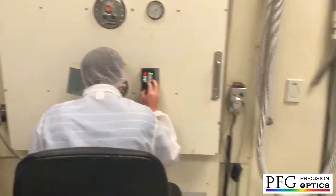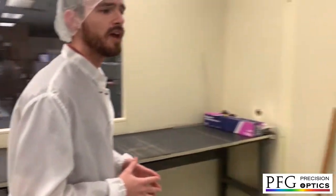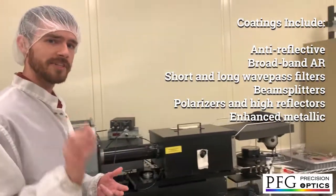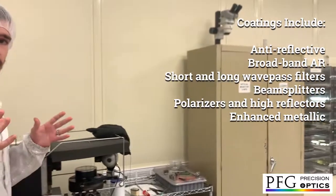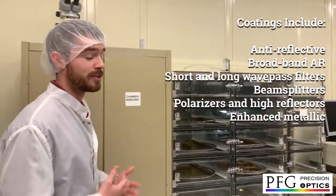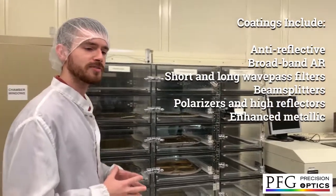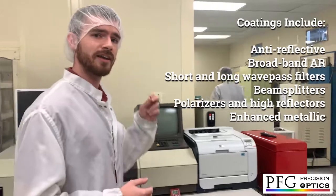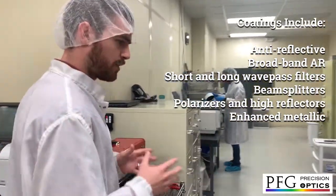Some of the other coatings that we apply using these chambers are typical anti-reflective coatings, dielectric and metal-based high-reflective coatings, longwave pass or bandpass coatings. We also deposit indium tin oxide and transparent conductive coatings.